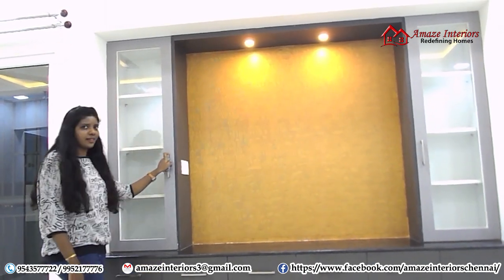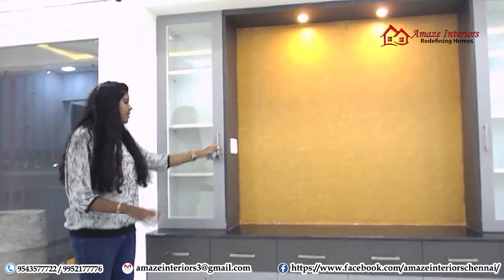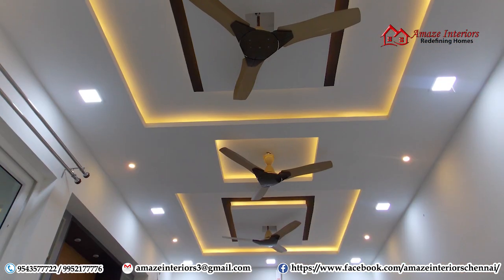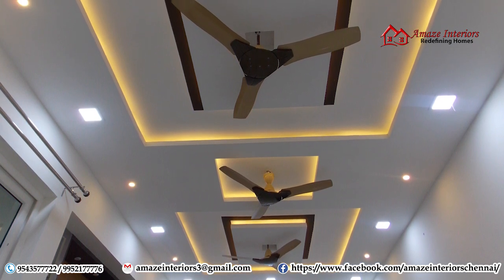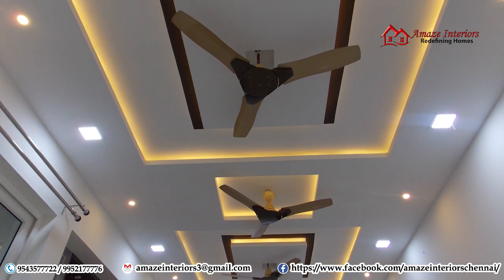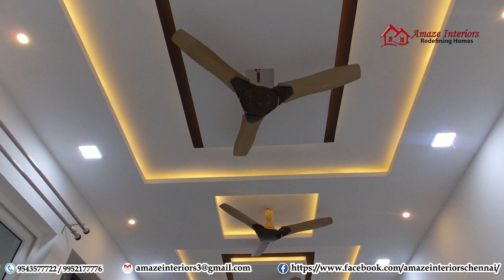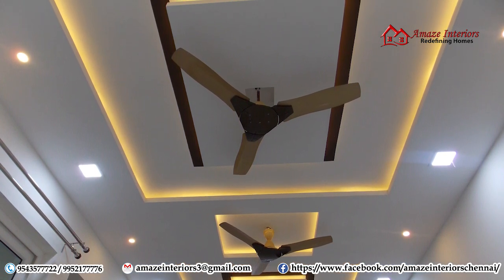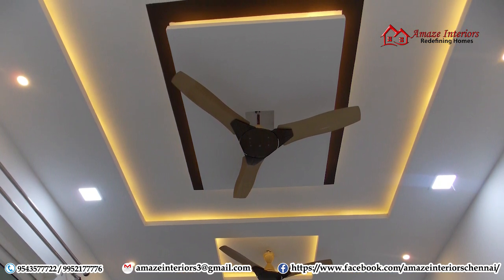It is really looking good. The color combination used here is really subtle, elegant and beautiful. And at the seating area you can see a beautiful false ceiling on top. It consists of spotlights, cove lights and LED lights on the sides. It has three square-shape designs beautifully mixed with the theme of the house.